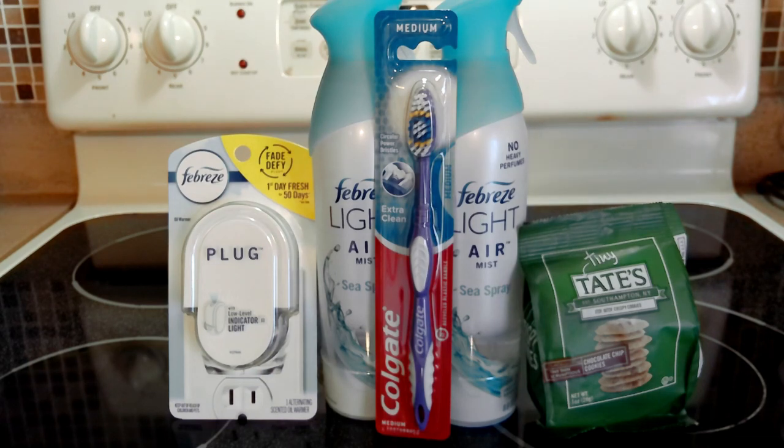So here's how I did my deal: I purchased one Febreze plug-in warmer for $3.49. My digital of three dollars and thirty cents came off, which left the warmer at just 19 cents. Then I picked up two Febreze fragrance sprays.